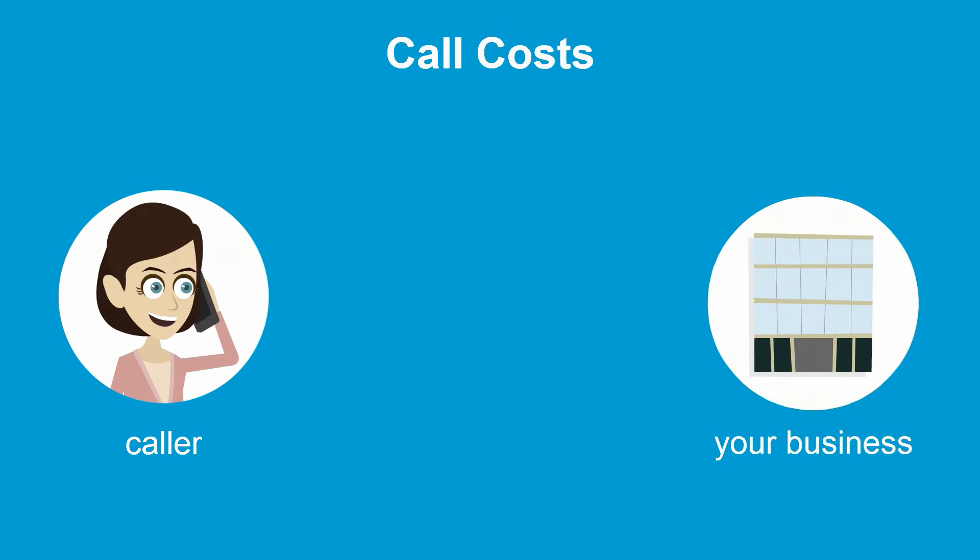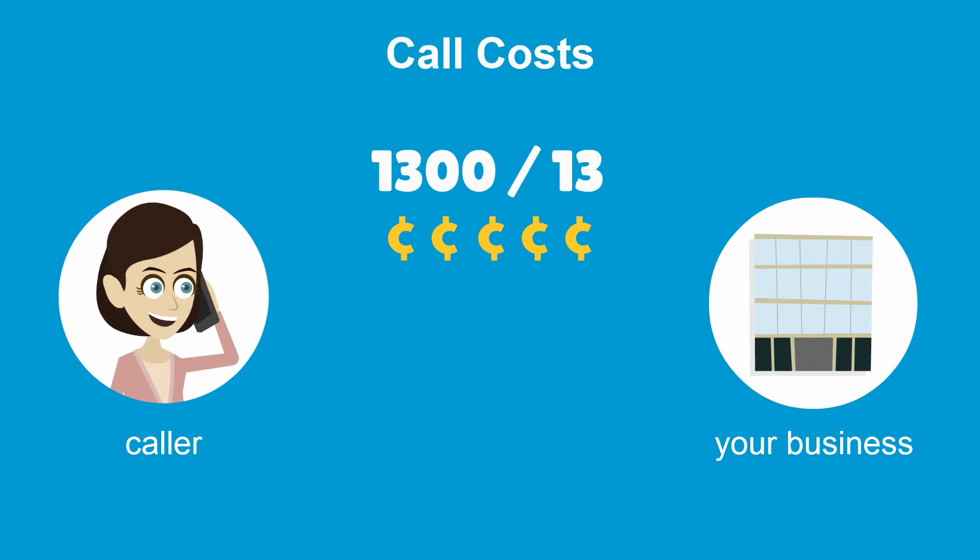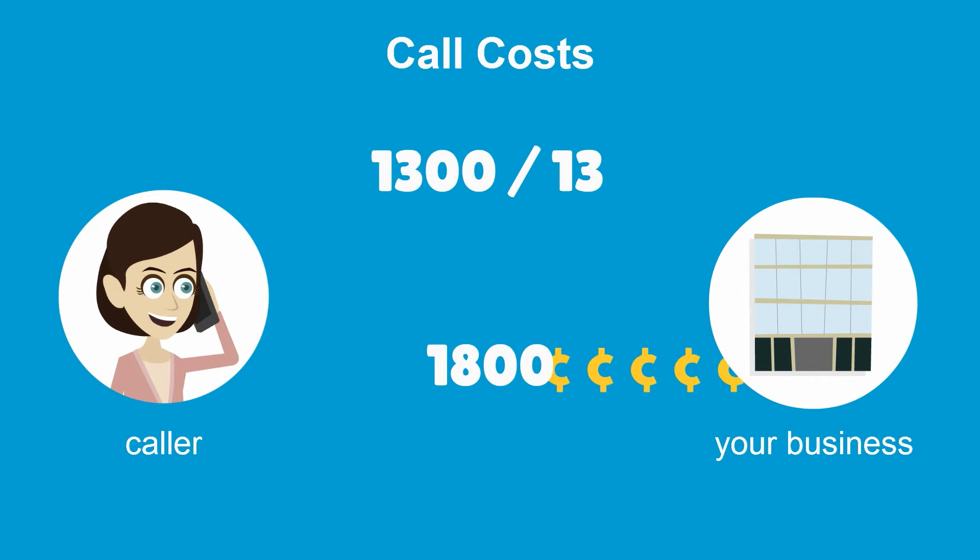The main difference between 1800, 1300 and 13 numbers is how call costs are divided and paid for by the business and its customers. 13 and 1300 number call costs are shared between the caller and your business, while 1800 number call costs are paid by the business.